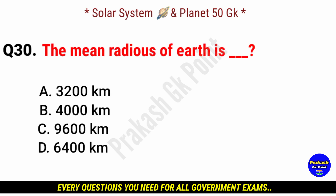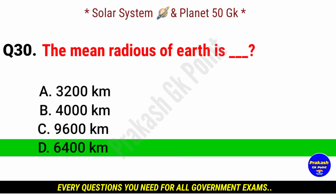What is the mean radius of Earth? Answer: option D, 6,400 kilometers.